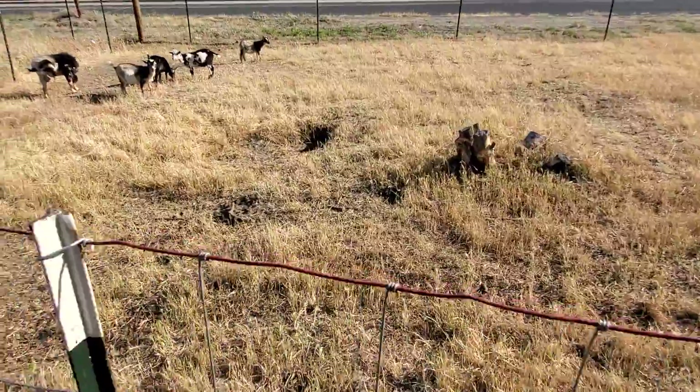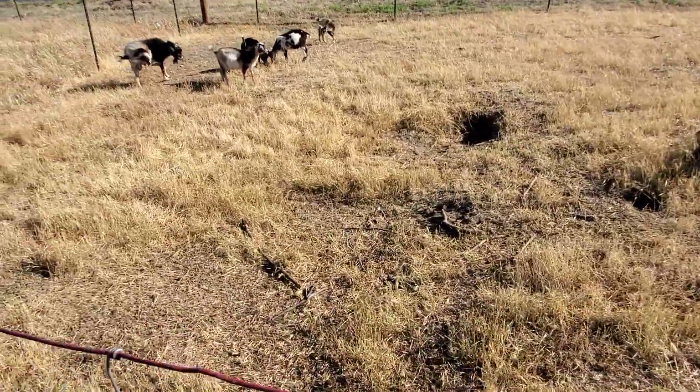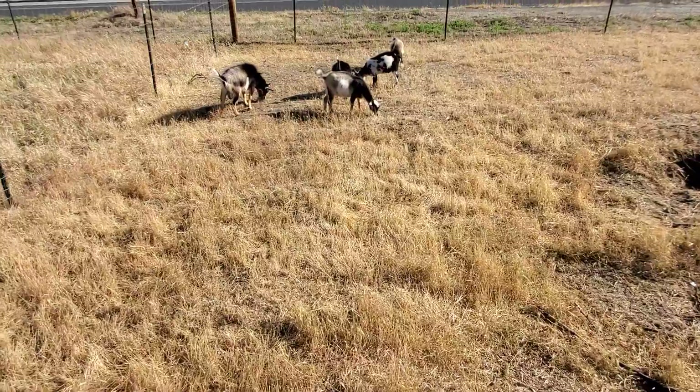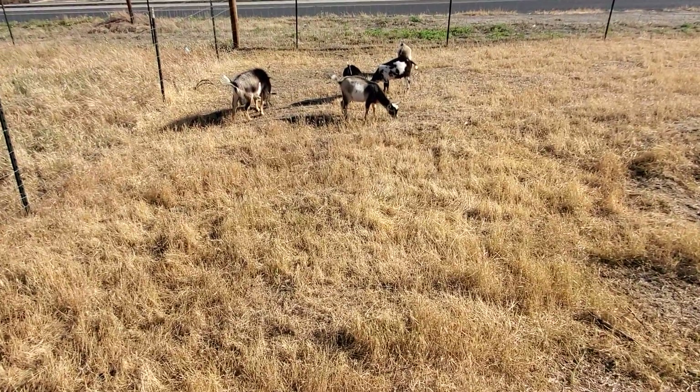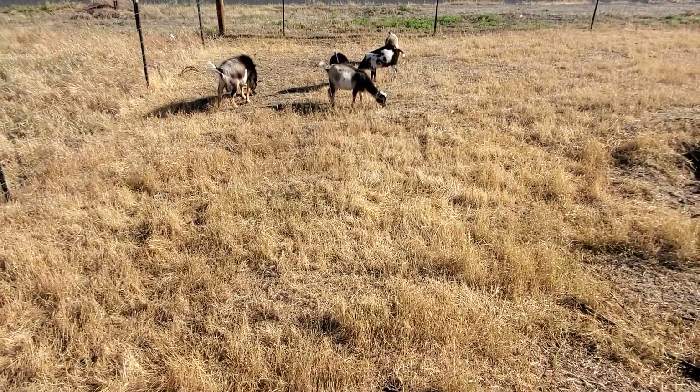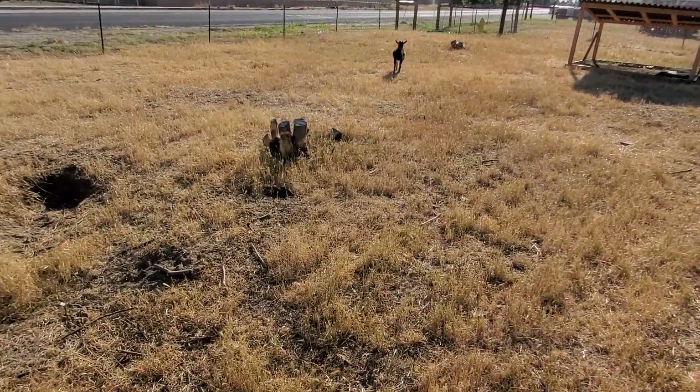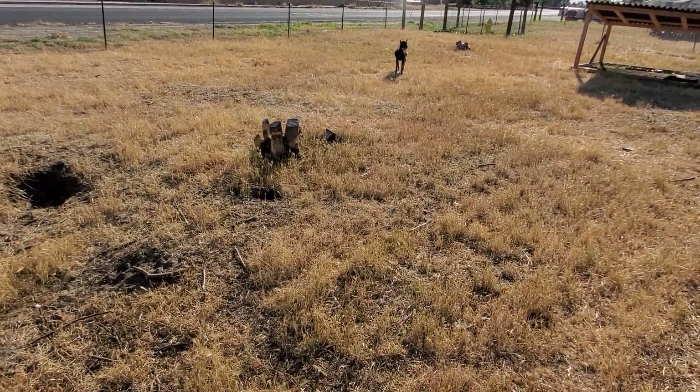He hates me just because I took him away from his mama, but he'll be fine — he needs to be weaned now anyway. All the goats are here and that's it. Got kind of winded there for a couple minutes. Irrigation's going. All right, that's it.